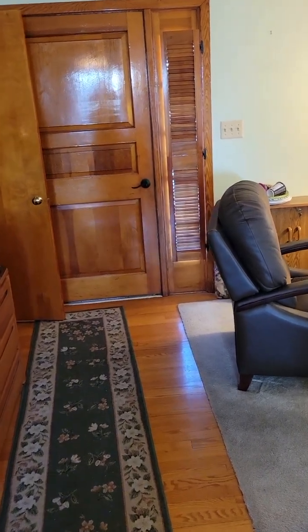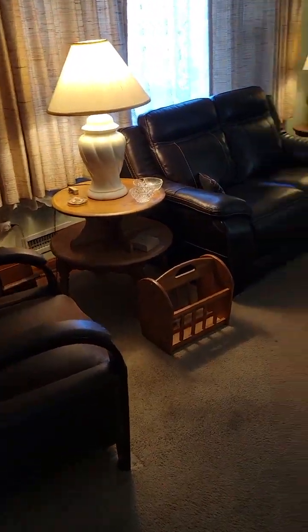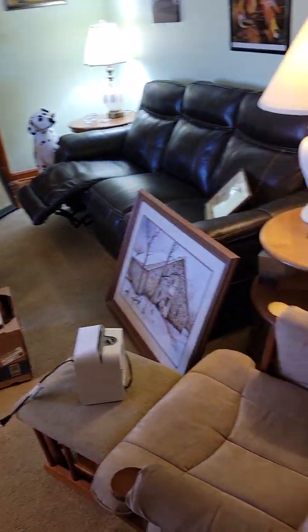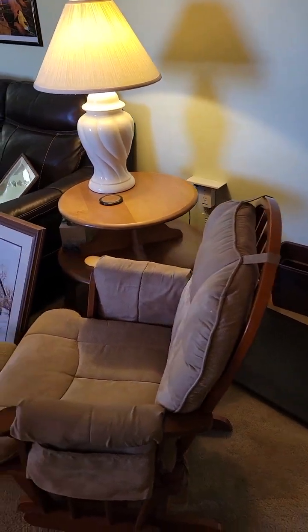It's Steve from EstateMax coming to you live once again with yet another EstateMax estate sale. This time we're in our home territory near Frederick, Maryland on Butterfly Lane, this February 10th and 11th. Here's your preview video.